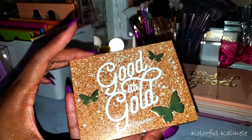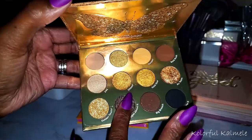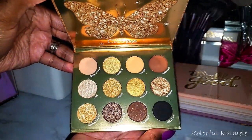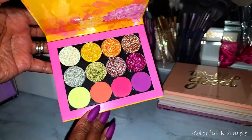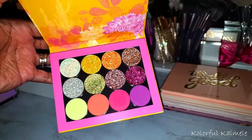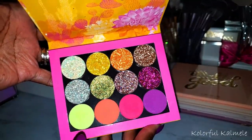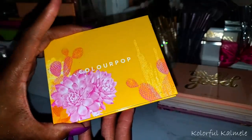This one is Good as Gold — look at this! I know I said I wasn't going to start swatching, but look at that. ColourPop is not to be played with. This one here — they came out with it last summer or spring — it has like some neon or pastel shades in here, I don't know which, but whatever they are, they're pretty. And all these glitters are really really pretty too if you like glitter. I don't remember the name of it but it was a palette created out of their singles.